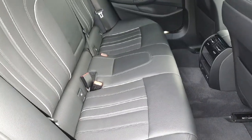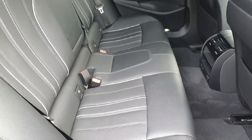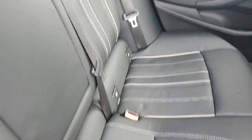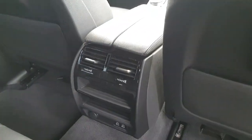Now in the interior, in the back part of the car, starting from the seats, we have this beautiful black leather with white stitching as you can see. We also have isofix in all the seats for the convenience of children, and also central air conditioning and phone chargers.